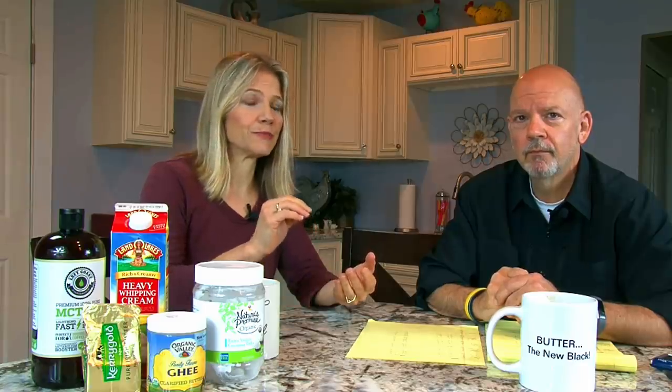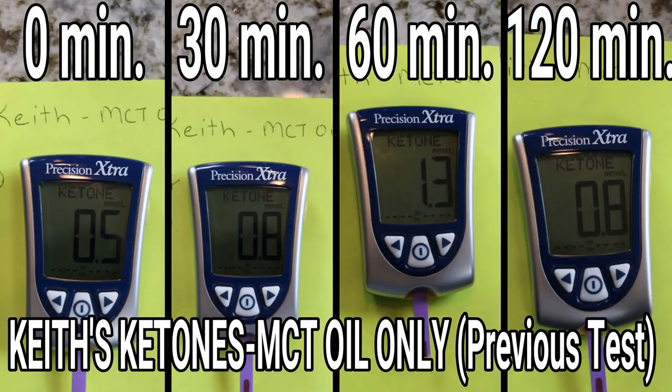This finding was in line with what we found when we tested these three things separately. Cream and butter alone gave our ketones a slight boost, and MCT oil raised ketones the most. For me, MCT oil alone boosted my ketones by 0.9, and Becky jumped from 0.5 to 1.3 at one point. So MCT oil is a real clear winner, but we had more tests to run.